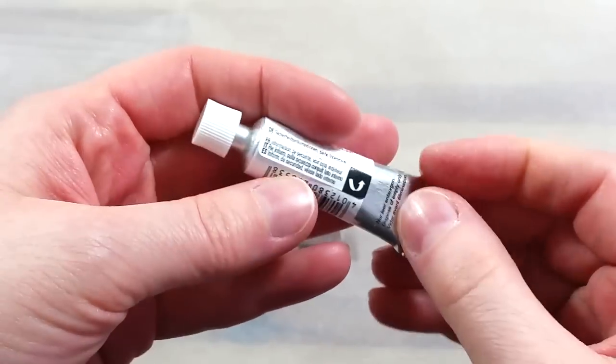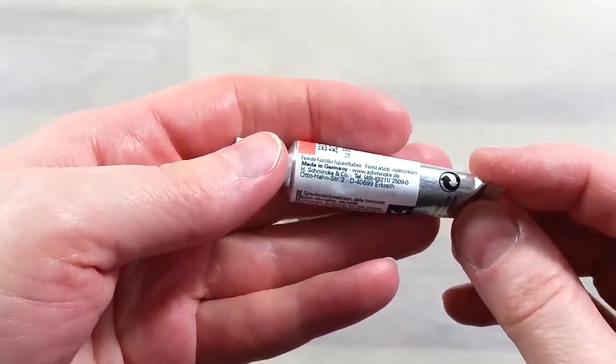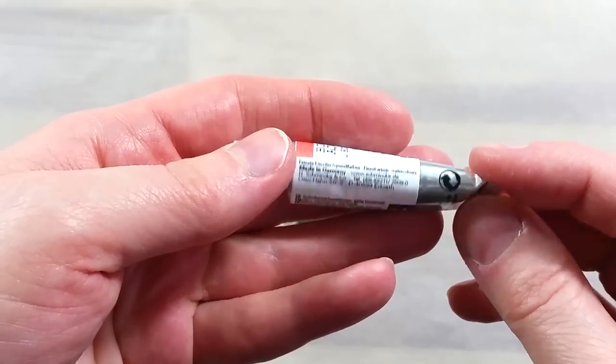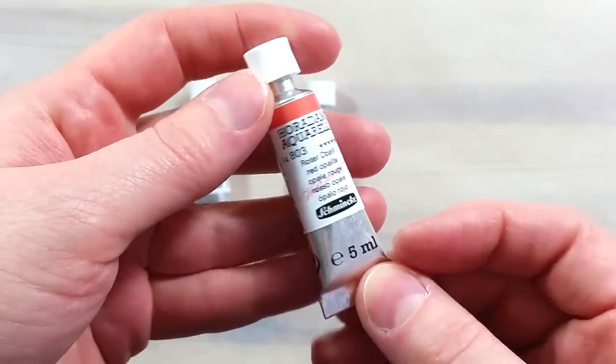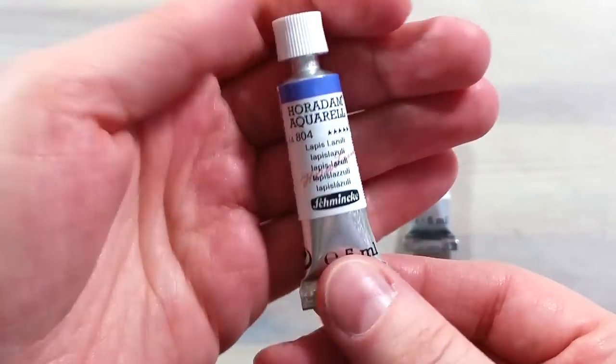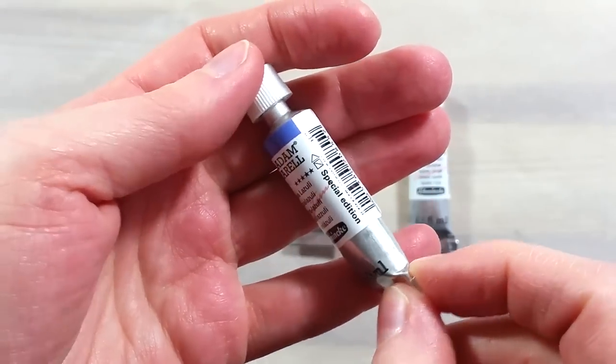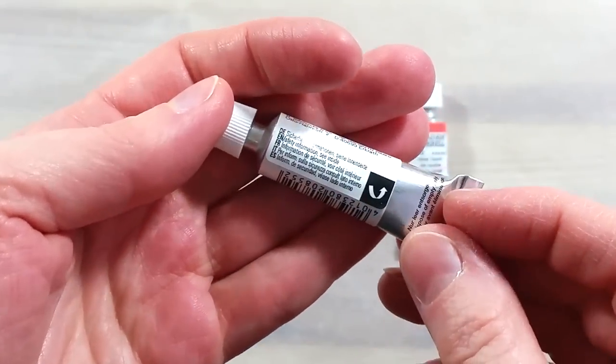They are a limited edition product only available in 5ml tubes. I wanted to take a look at these for many reasons — one of them is sheer curiosity, and another is to be able to compare professionally made stone pigment paints to the ones I make myself.